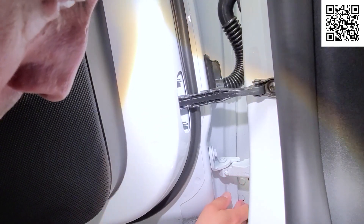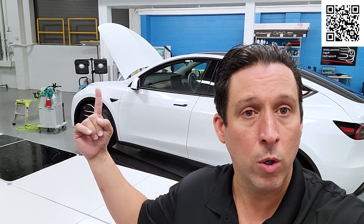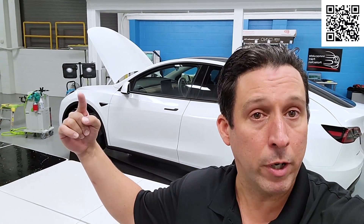Imagine driving your Tesla one, two, three, four, five, six, seven, eight, nine, ten years later and still having your paint look brand new. Imagine three, four, five years down the road when you're driving your Tesla — people are still going to ask you, 'Is that a brand new Tesla?' No, it's not, but that's your secret.